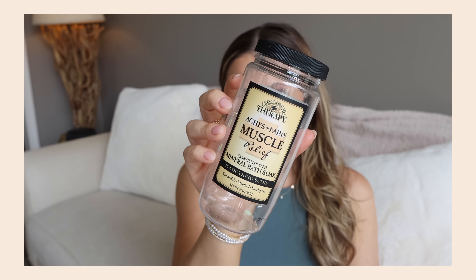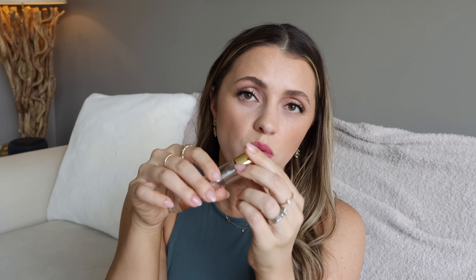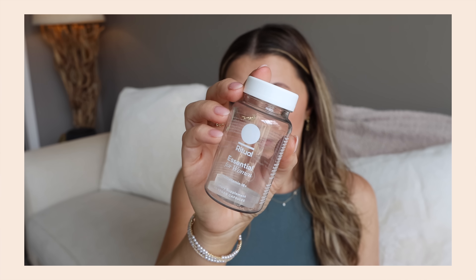I used up the Village Naturals Muscle Relief bath salts — I liked it. I just like a lot of bath salts and love trying different stuff. I finished a Coco Mademoiselle perfume — one of my favorites of all time, so no surprise I used it up. I also used up probably four or five of the Ritual Essential for Women vitamins — I genuinely love Ritual vitamins. And of course Aquaphor — we all use it in the family for everything. I've upgraded to the big tub now.